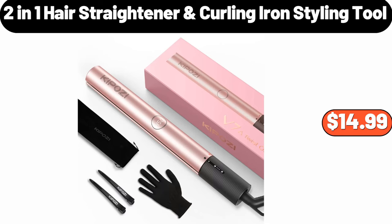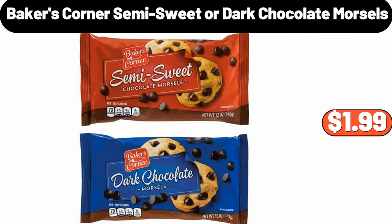2-in-1 hair straightener curling iron styling tool, $14.99. Baker's Corner semi-sweet or dark chocolate morsels, $1.99.